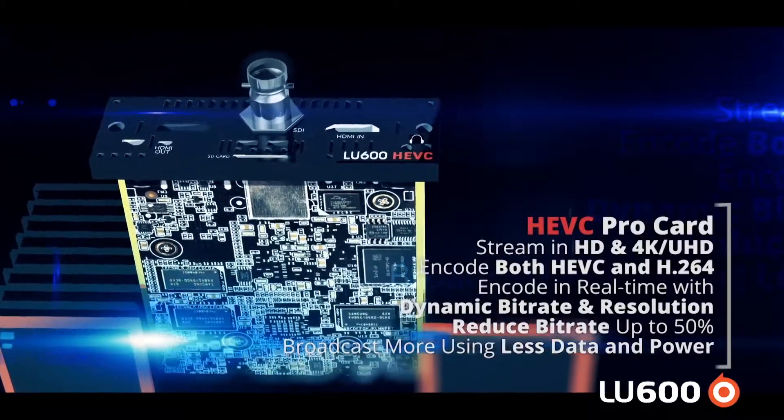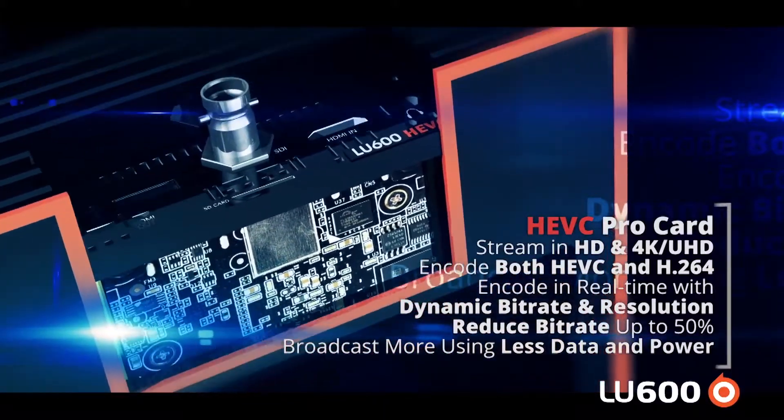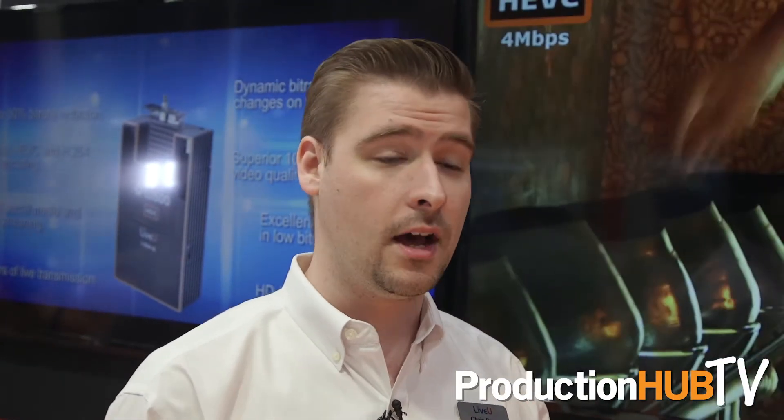The LU 600 also has the capability to do a video return feed, meaning that you can get an SDI signal from the station back out to the field — such as teleprompter or program — that is now available to be viewed on the video screen of the LU 600 or as an HDMI output off of the LU 600 unit.